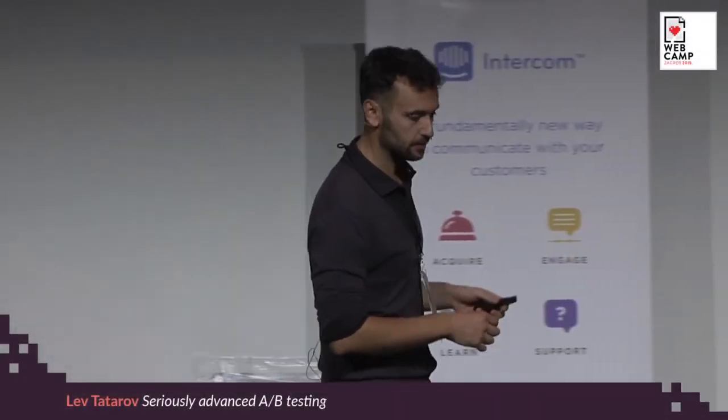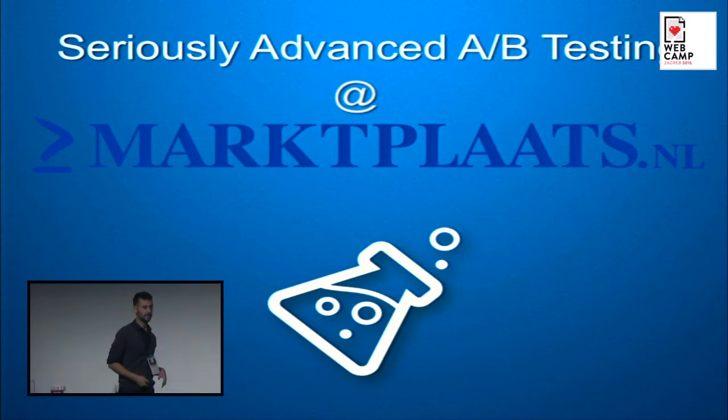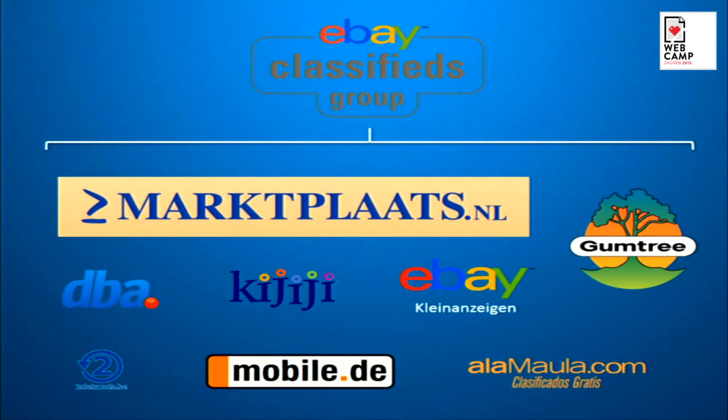I want to talk to you today about my time at Marplaats and the last two years where my team and I have been getting better and faster at the cycle called A-B testing. Marplaats is a second-hand website owned by eBay. It's part of the eBay classifieds group and it's the biggest second-hand website in the Netherlands. We have about more than 90% market penetration and about 1.7 million unique visitors a day.